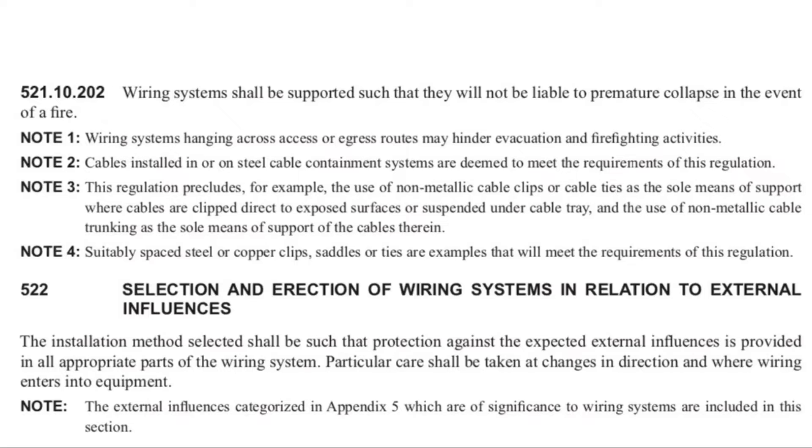Note two: cables installed in or on steel cable containment systems, maybe cable basket, things like that — they will already meet the requirements of this regulation, because the metallic structure of the support is in place. Note three: this regulation precludes, for example, the use of non-metallic cable clips or cable ties as the sole means of support. So Marcus, we're not suggesting that every single wiring system now installed is going to have to have a metallic fixing, metallic saddle, or metallic tie, are we? No, definitely not. Later on in note three, it goes on to talk about the need for surface wiring systems to be supported — whether that's mini trunking on a wall, twin and CPC cables clipped to the surface, or PVC conduit drops. However, not every single one of those supports will need to be of a metallic material. From note four, we can take that they only need to be suitably spaced on the installation itself.